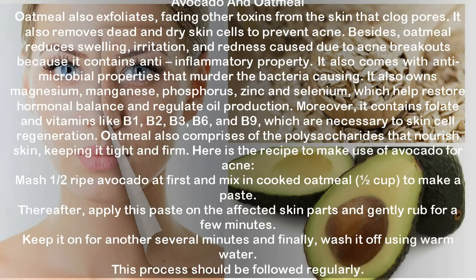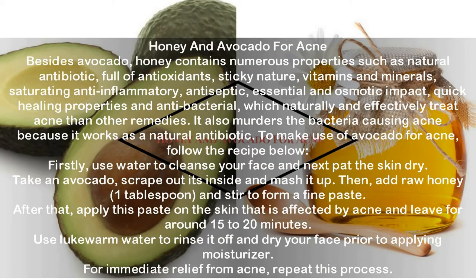Honey and avocado for acne. Honey contains numerous beneficial properties including natural antibiotic action, antioxidants, vitamins and minerals, anti-inflammatory, antiseptic, and antibacterial qualities, which naturally and effectively treat acne. To use: cleanse your face with water and pat the skin dry. Scrape out the inside of an avocado and mash it, then add one tablespoon of raw honey and stir to form a fine paste. Apply this paste on acne-affected skin and leave for around 15 to 20 minutes. Rinse off with lukewarm water, dry your face, and apply moisturizer. Repeat this process regularly for immediate relief from acne.